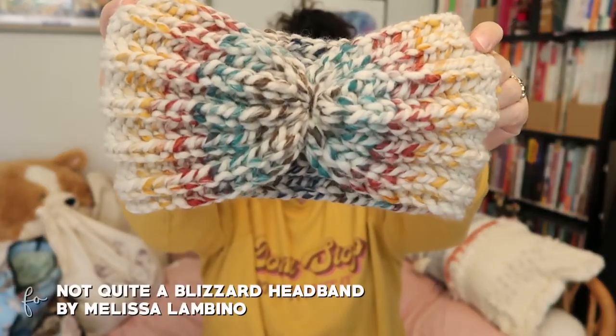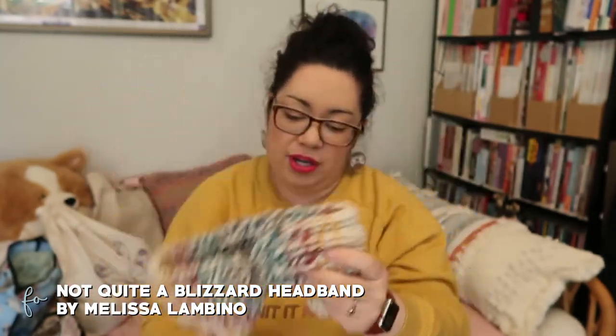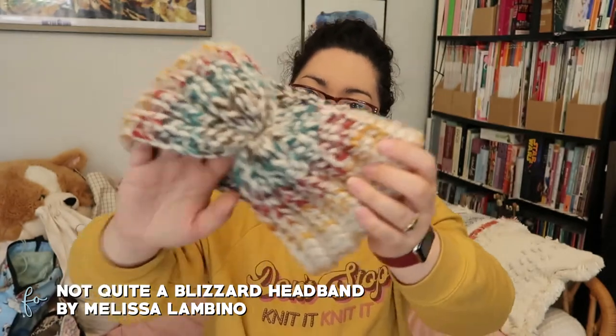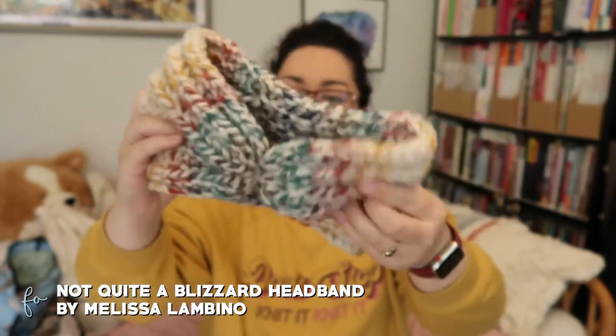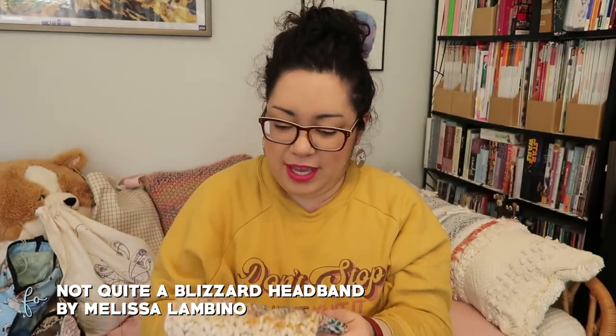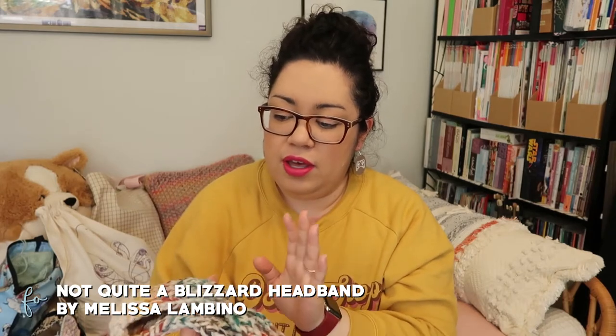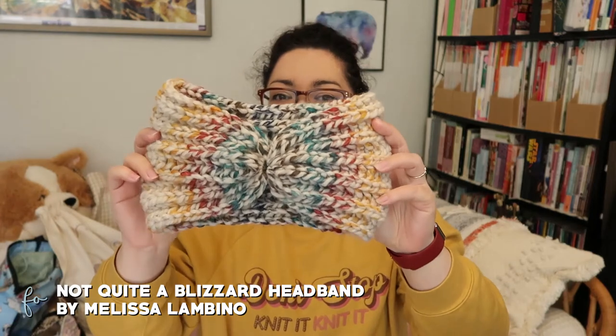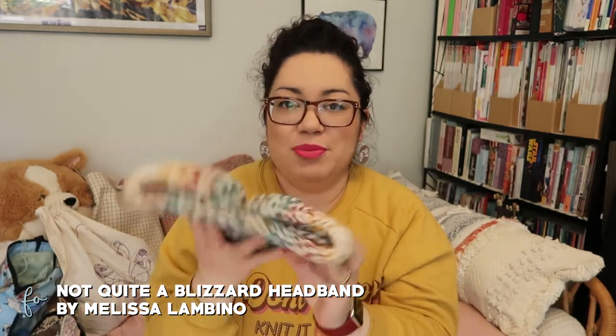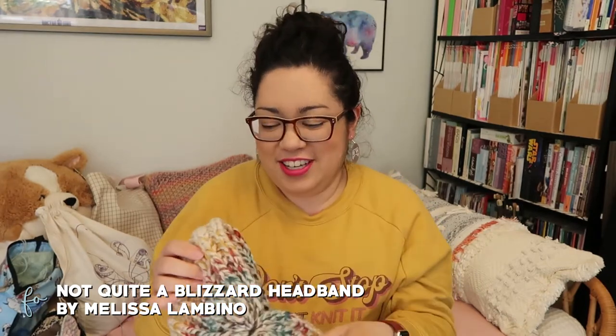Another finished object: the Not Quite Blizzard headband by Melissa Lambino, knit out of Lion Brand Woolly's Thick and Quick in the colorway Spice Market on US 11 (8.0mm) needles. It was a super quick knit — done in a couple of days — and only used half a skein, so I could make another. It's nice and cozy, though it's starting to warm up so I may not wear it much until next year.